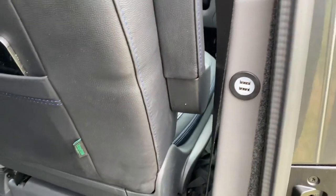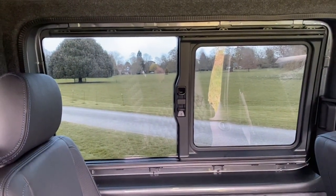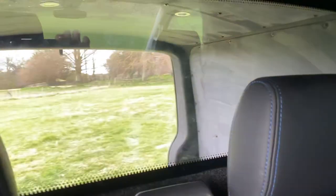You've got USB chargers for devices in the back. Visibility through the tinted windows is still quite good — you can still see out clearly. The bulkhead finishes beautifully — it hugs the seat behind and there's a small vision panel at the back, which is a great touch.